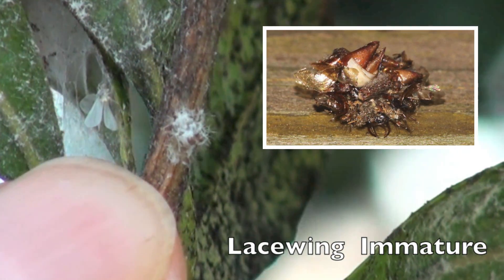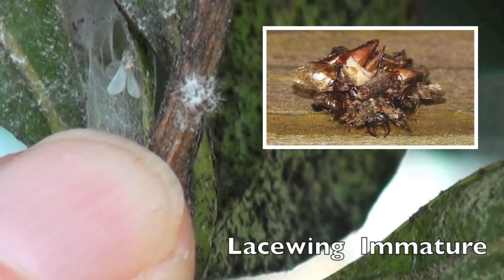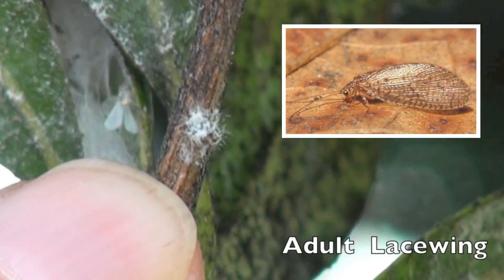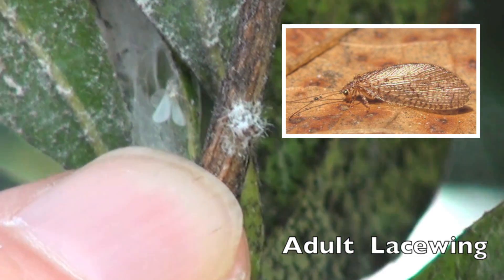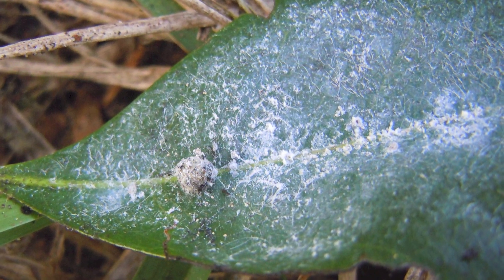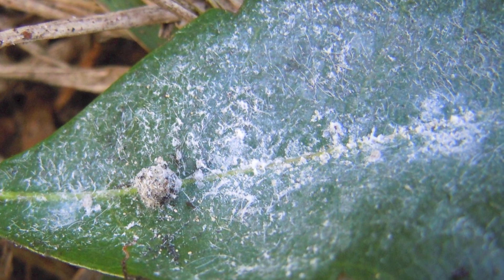They're like saber-toothed lions — very ferocious predators, and they have a little bizarre behavior in that they carry the victim's exoskeletons on their backs, so they're kind of like a walking cemetery with other victims' exoskeletons stowed on top of their back.